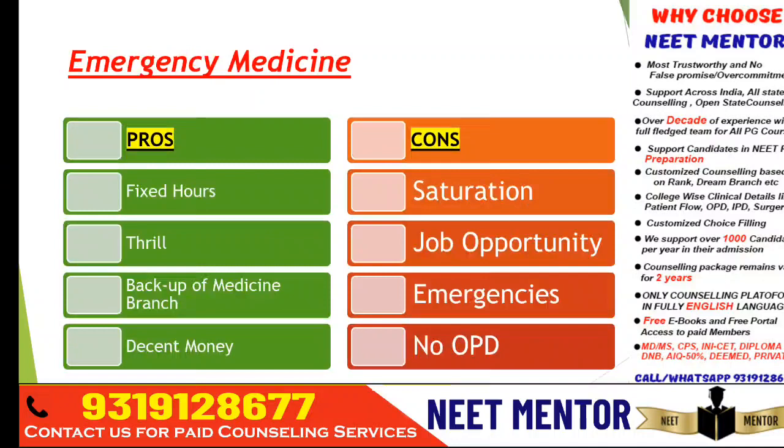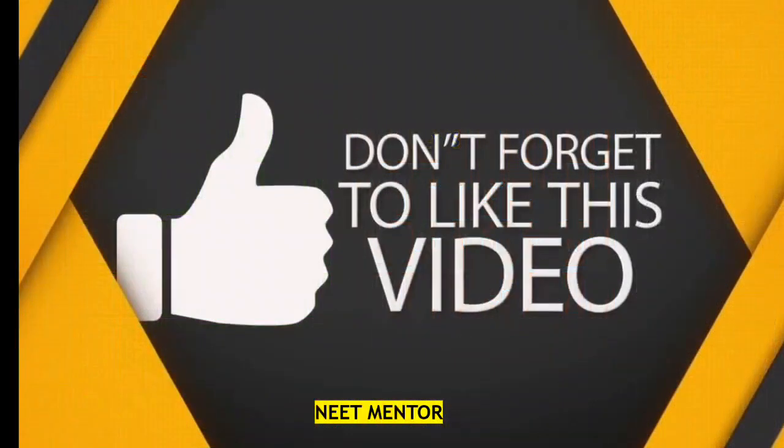Emergency medicine is always dealing with emergencies and ICUs — if you like a challenging or thrilling job, it's a good one. Work hours are fixed, like anesthesia. It can be kept as a backup branch if you're not able to get general medicine, pediatrics, or respiratory medicine. You can have decent money, but there is saturation, job opportunities are less, and you can't have your own OPD.